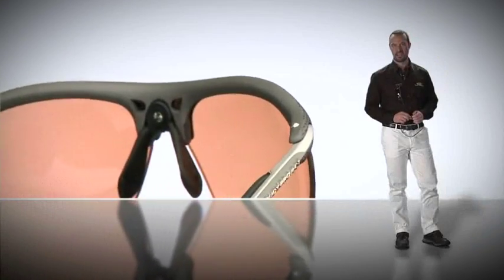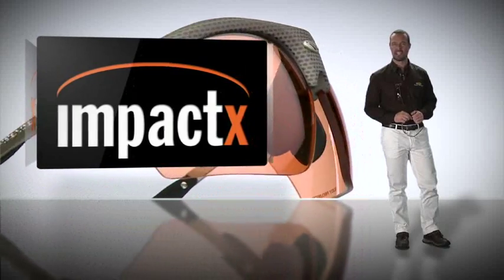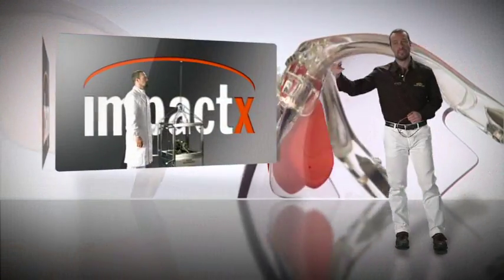Hi, I'm David, and I'd like to talk to you about Impact X lenses, the maximum in technological evolution in the optical field.